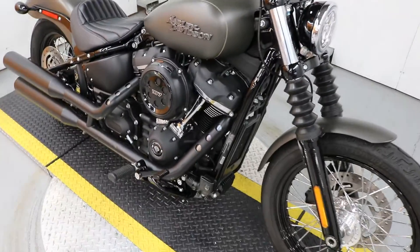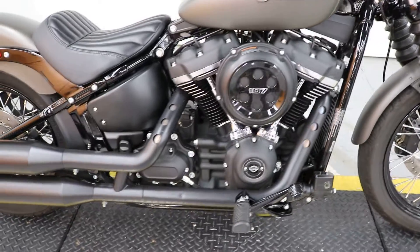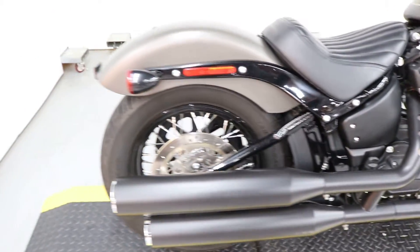It's got security standard, it's got the 107 Milwaukee-8, set up for one-up riding, just like it did when you bought it.